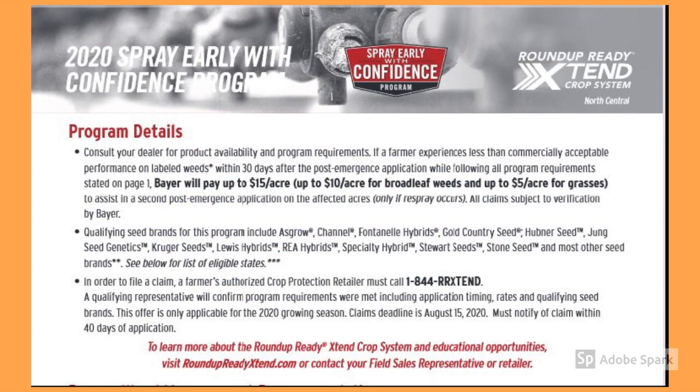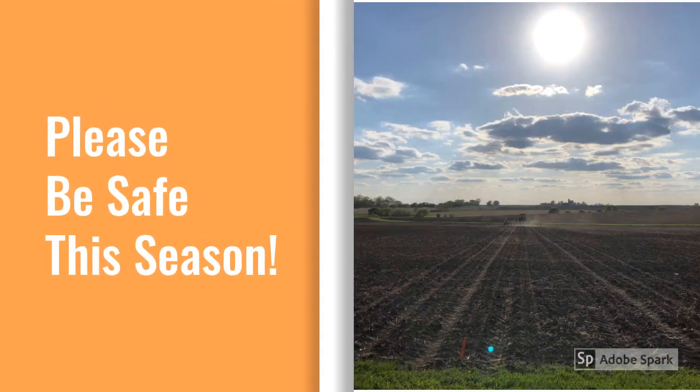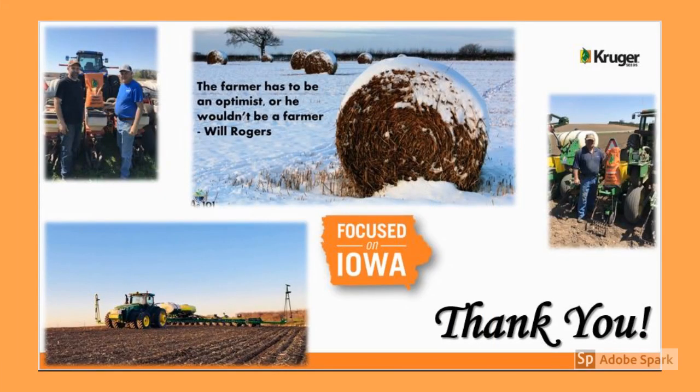Don't forget about our new and improved 2020 Spray Early with Confidence herbicide program as well. We've increased our weed control guarantee from $10 to $15 and will guarantee weed control on both broadleaf weeds and grasses. Please be safe this upcoming planting season. We can get in a hurry as equipment fires up in the spring, but we shouldn't forget that doing things safely helps get the work done and get you back home to your family in one piece. That wraps up the Spring 2020 Social Distancing Edition of Kruger's Agronomy Corner. Be safe, have a great spring, and we'll talk to you soon.